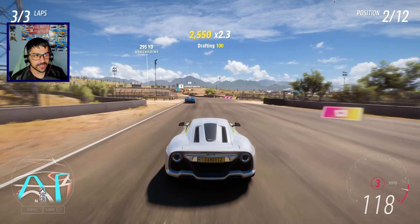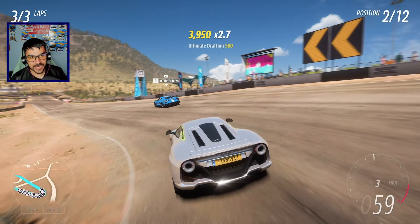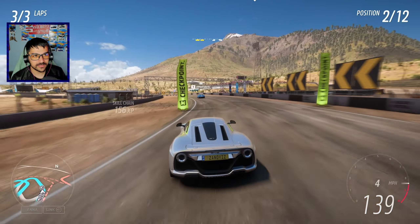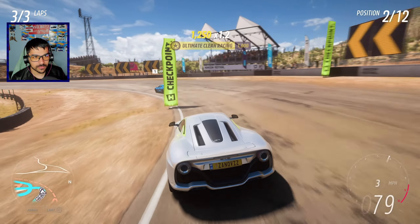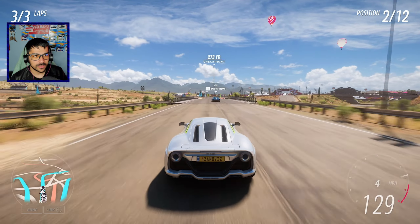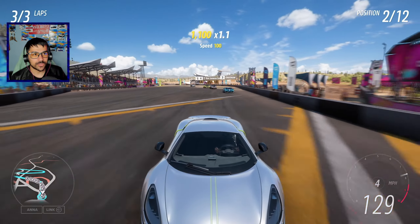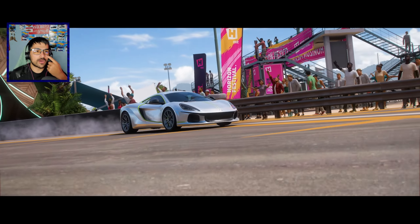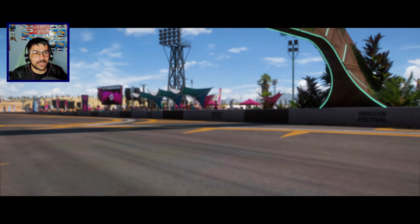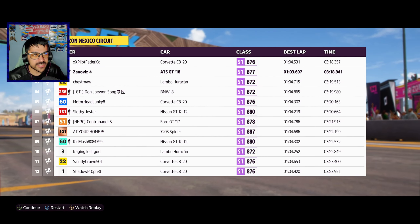Nice, we are in second place — gonna make it into first hopefully. Hopefully we can pass this Corvette. I'm trying to shift so fast using manual with clutch here. I'm so focused right now. I could have extended the corner a little bit to the outside but it's fine. I don't think we're gonna be able to pass that Corvette — that Corvette's pretty freaking fast. Second place is not bad though, for real, for a car that doesn't really turn all that good. Might need some upgrades — maybe tires can help it. Let's go upgrade this thing and see what it can do.